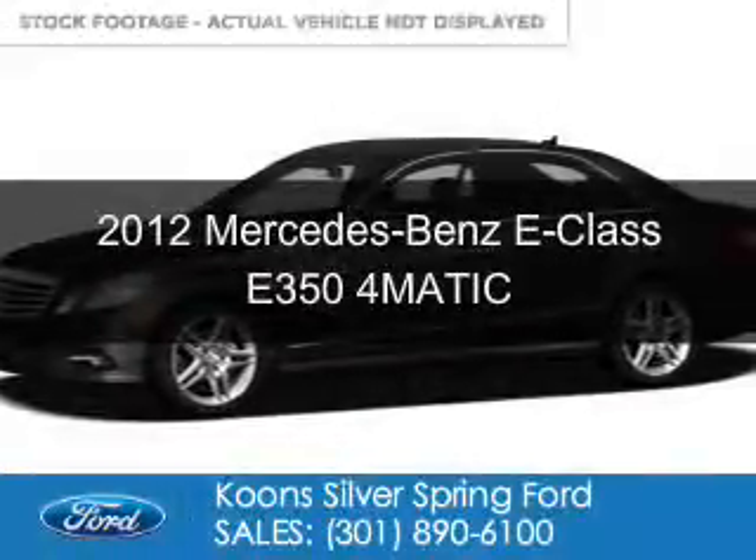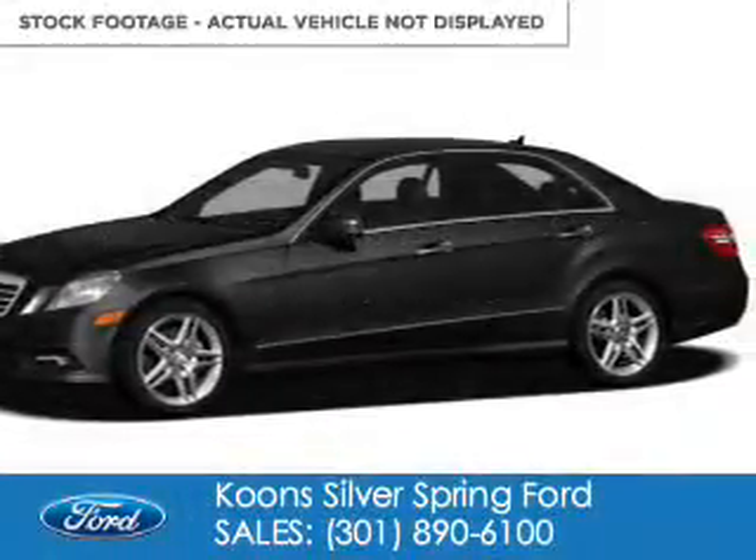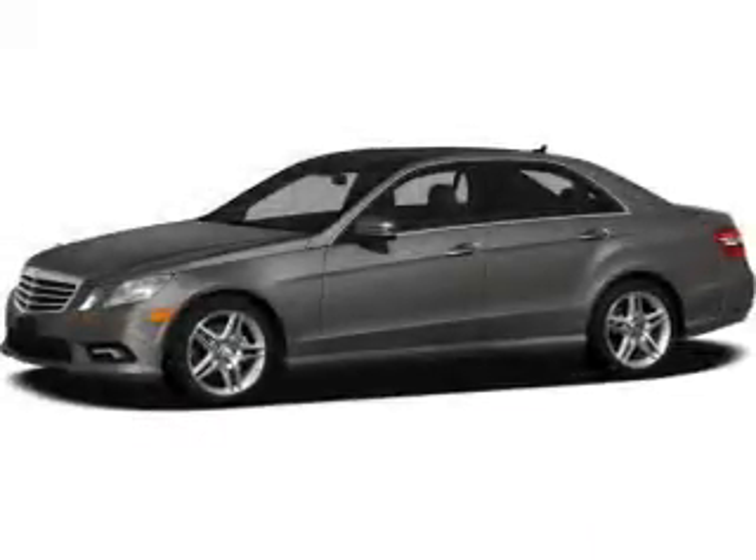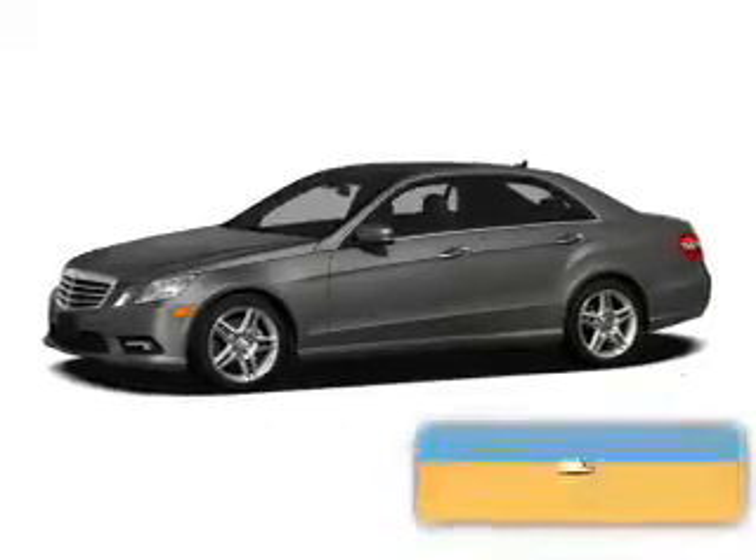This is a used 2012 Mercedes-Benz E-Class. It's powered by all-wheel drive, a 3.5-liter six-cylinder engine, and an automatic transmission.